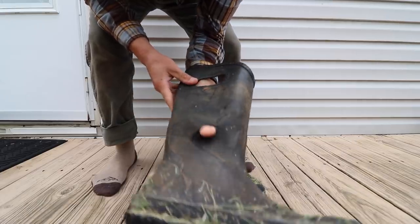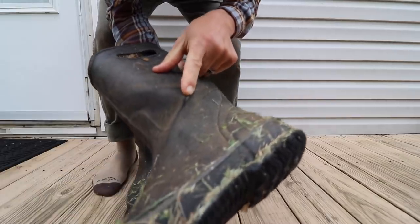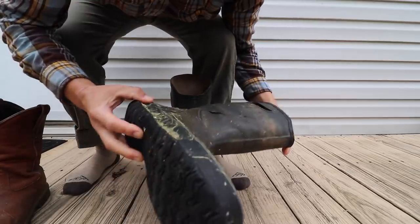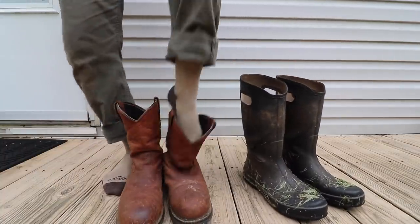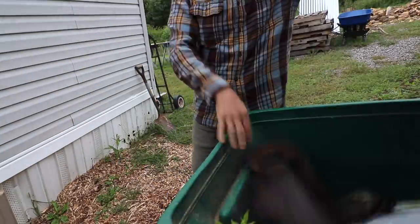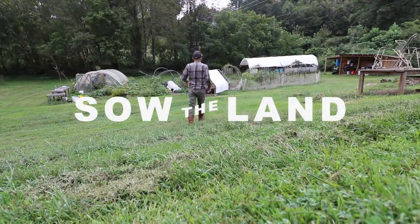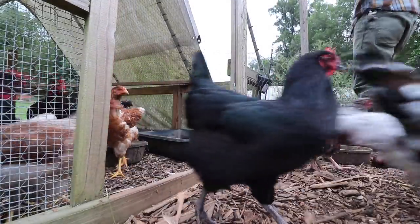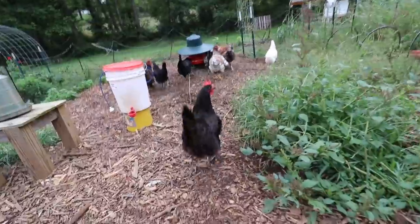I've had these for five months, the sole is starting to crack and get a hole right there - I get water in my shoes. I think it's time to put on my cold weather boots.